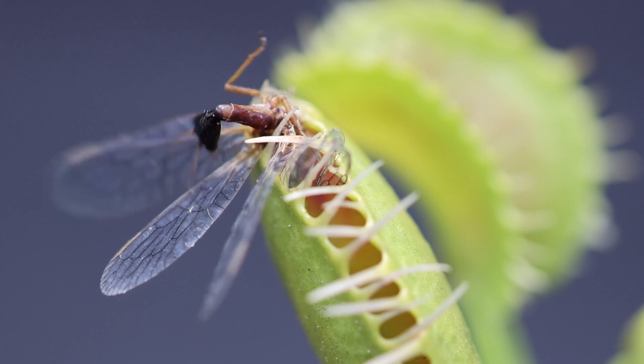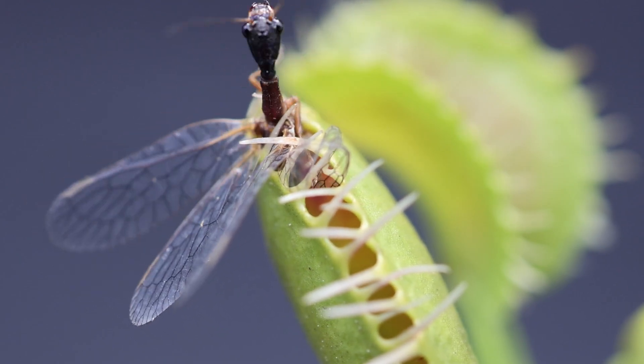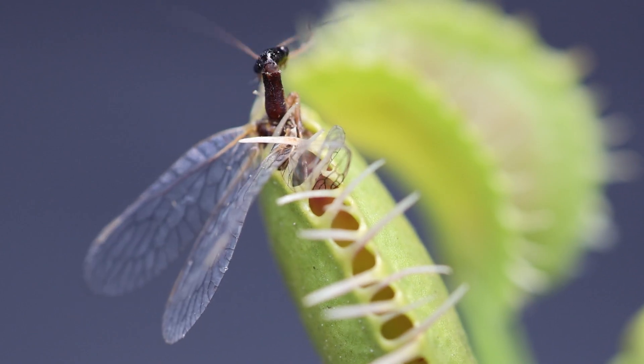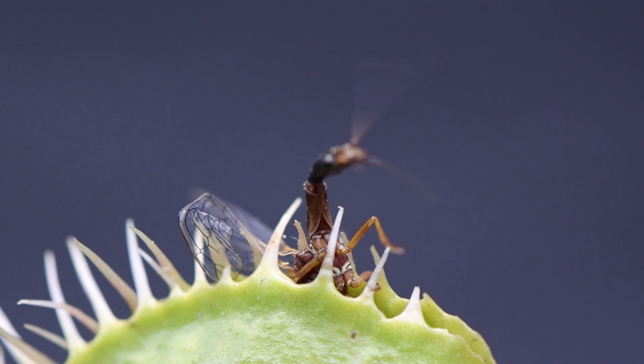The trap will continue to tighten down until fully sealed. The flytrap uses a tremendous amount of energy tightening up and releasing its digestive enzymes. If the flytrap isn't feeling continued stimulation from the insect, it will slowly open back up after a few days, ready for the next unsuspecting insect.